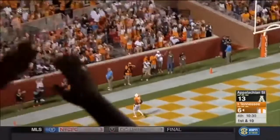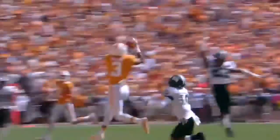Second down and 10. Dobbs makes a handoff fake, going to throw it again over the middle. This time the pass complete for a Tennessee touchdown. Josh Malone.